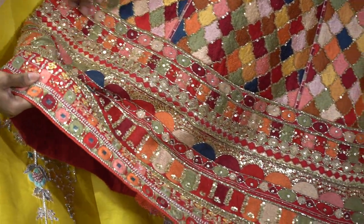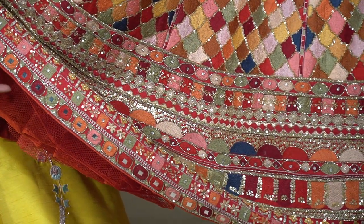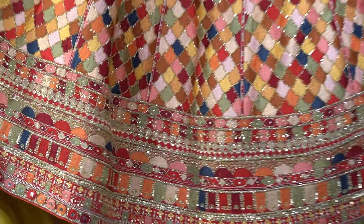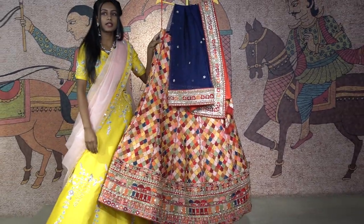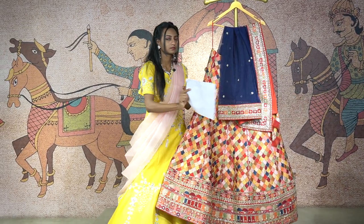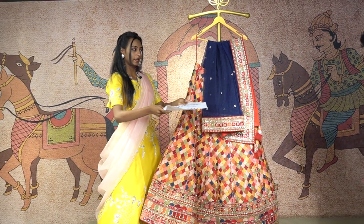At the ending, you have mirror work which complements the lehenga. So to get this beautiful outfit, you could get it around the price of 68,000 rupees. To place an order, just contact this number and place an order for this colorful lehenga.